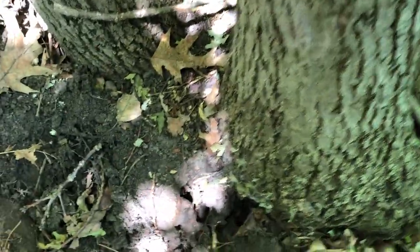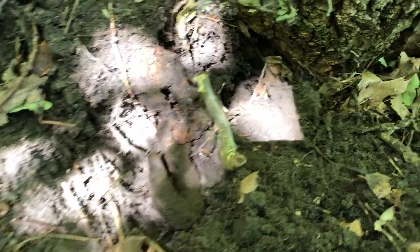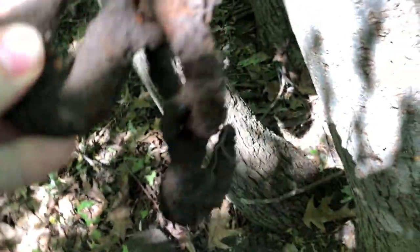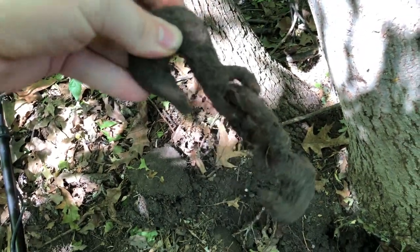Up on the hill in the wooded area, I dug under this tree and look what I found — that is an old tow chain. It was under the tree so it's been there a long time. Pretty neat find.